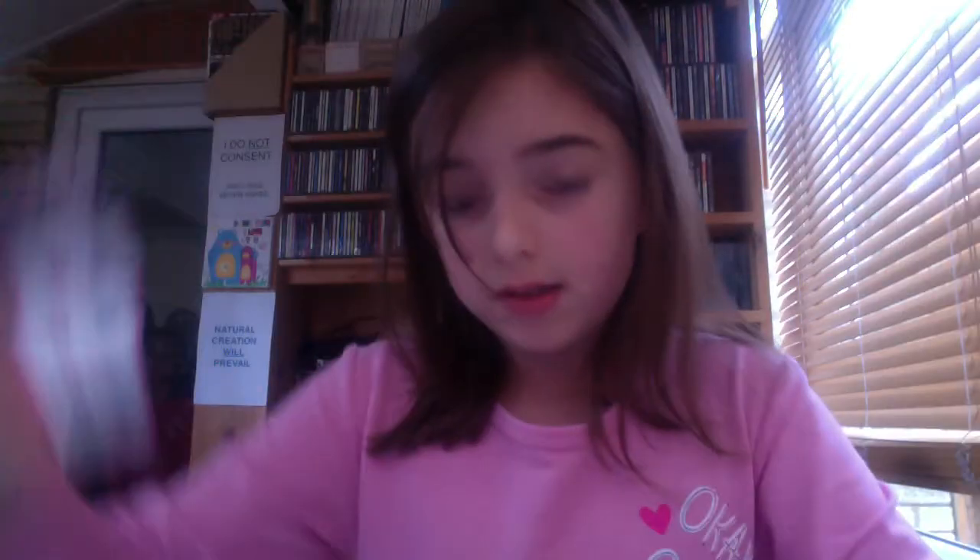Stickers are in this layer. On this layer we have these nice stickers. All right, so we got our first blind bag — I'm gonna open this up. What a nice bottle!